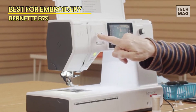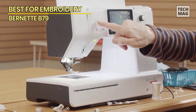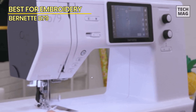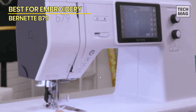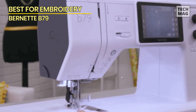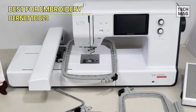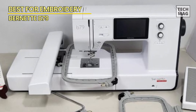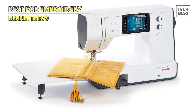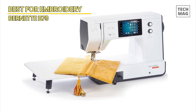It also has an impressive sewing speed of 1,000 stitches per minute and an embroidery speed of 850 stitches per minute. We love the drop-in bobbin feature and the four LED lights to help you see as you work. The machine comes with an extension table, a knee lever, an embroidery module, three embroidery hoops, and a foot control. While the amount of features is reflected in the price tag, and it weighs almost 50 pounds making it hard to move, this is our top pick for the best sewing machine for embroidery.